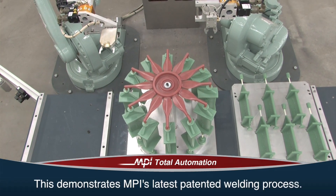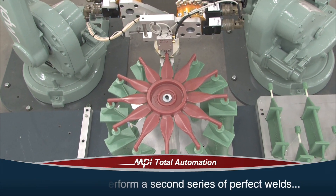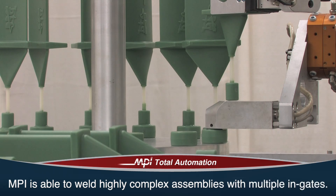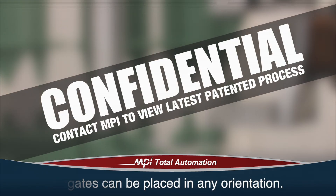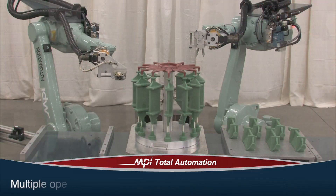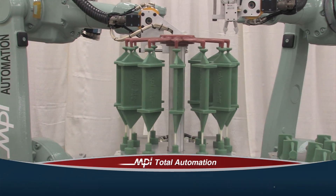This process demonstrates MPI's latest patented welding process. This highly sophisticated automated process allows us to perform a second series of perfect welds at the opposite end of the pattern. MPI is able to weld highly complex assemblies with multiple in-gates. In-gates can be placed in any orientation, not just on top. MPI has the ability to turn the assembly to make any weld. What would typically require multiple operations can now be handled in a single automated cell that only requires occasional operator tending.